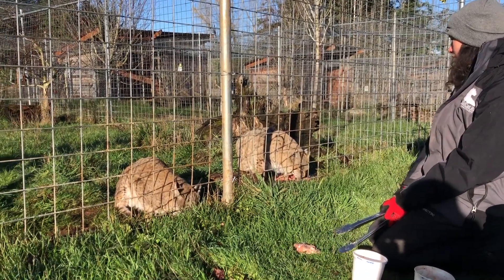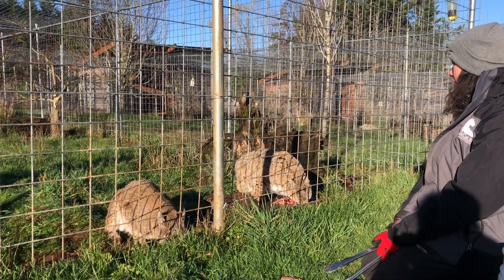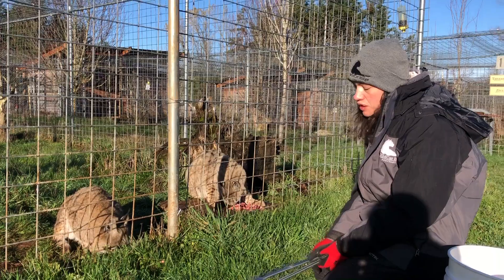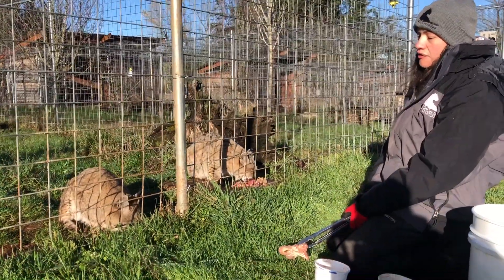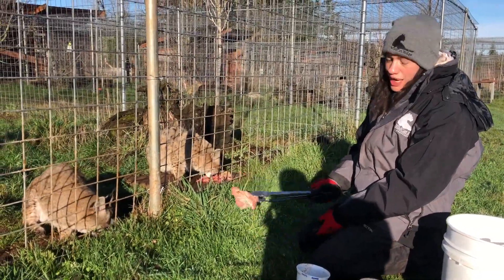Casper is just a sweet old man. He's about 19 years old this year and he is declawed — he came to us declawed. We do not declaw any of our cats. Most of our cats came declawed from being kept as pets.